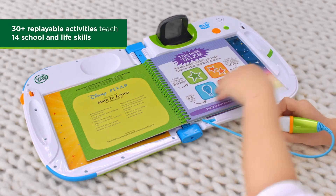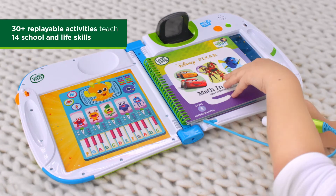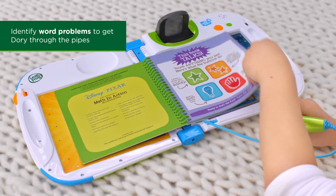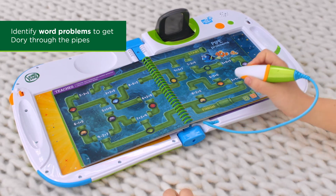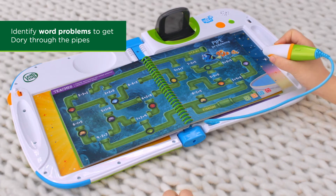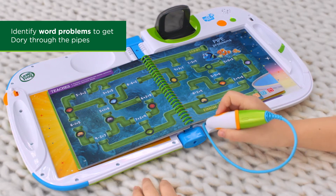With 14 skills and 30-plus replayable activities, play again and again for endless discovery. Work with Dory to get through a pipe maze of number sentences to help her find her family. Choose the number sentence for Dory's seashells to help her along her path through the pipes.